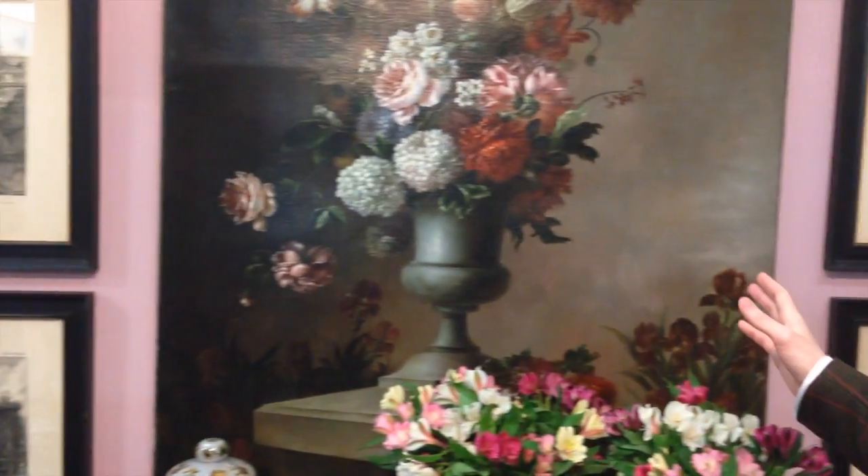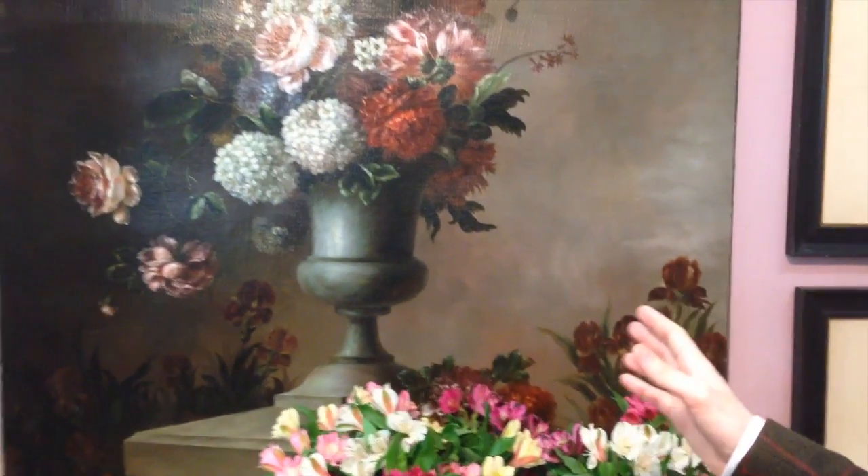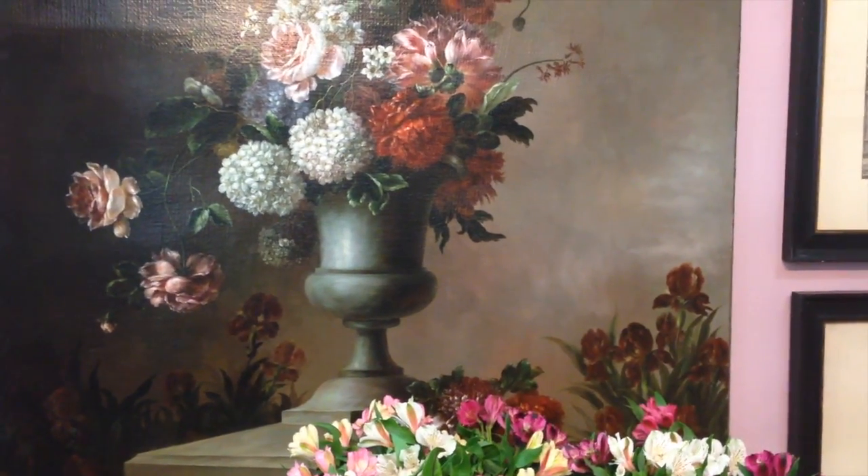In the middle we have a still life which closely follows the work of early 18th century Dutch artists.